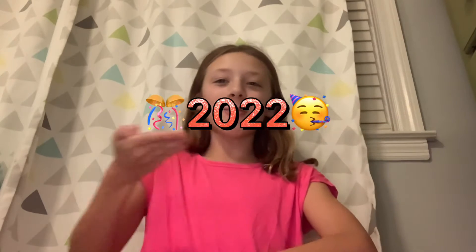Hey guys, welcome back to the channel! Happy new year to everyone — it is finally 2022. Today we are doing a video about dog toys for dogs who need something to chew on or who are very energetic, so I really hope you guys enjoy.